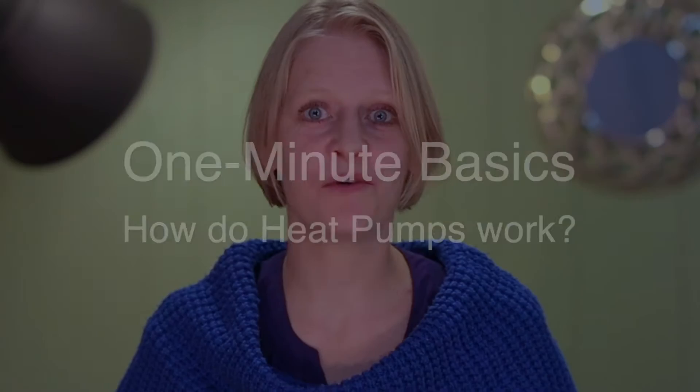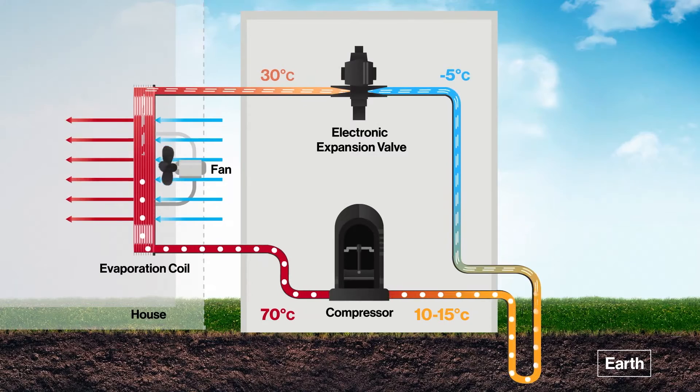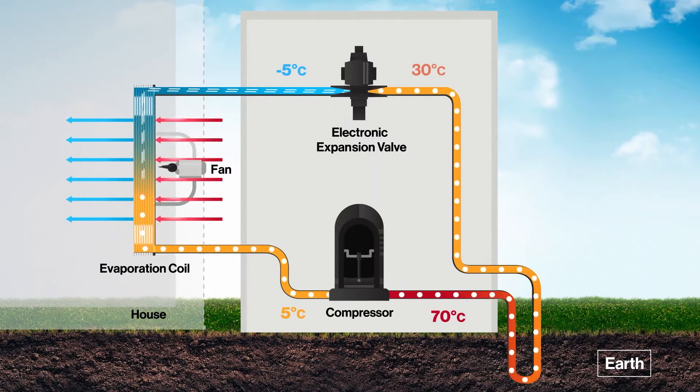Heat pumps move heat from a heat source to a heat sink. For heating applications, the principal energy source — be it subsurface ground or ambient air — is on-site, sustainable, and free. Heat pumps take the freely available thermal energy from the air (ASHPs) and from the ground (GSHPs) and boost it to a higher temperature with a compression-expansion cycle. The process is reversed in summer for cooling, by taking heat from the inside and expelling it to the air or the ground.